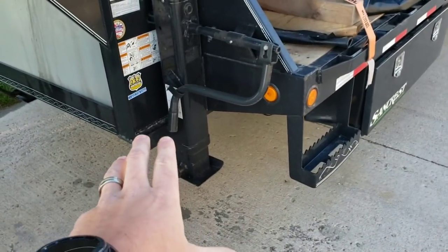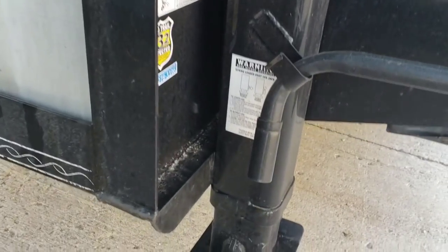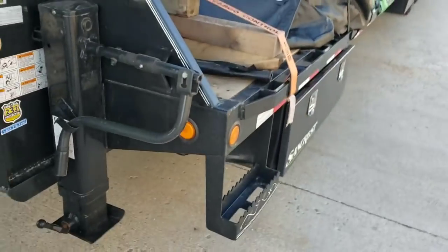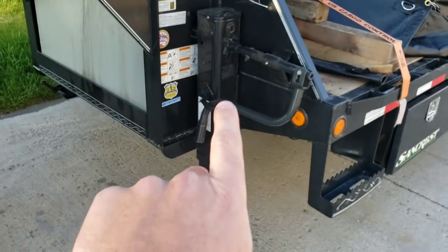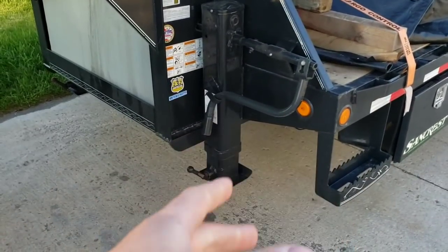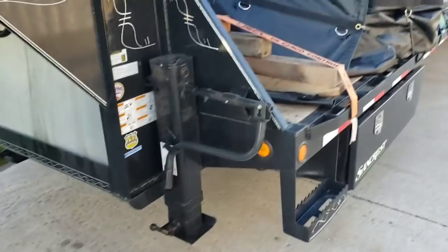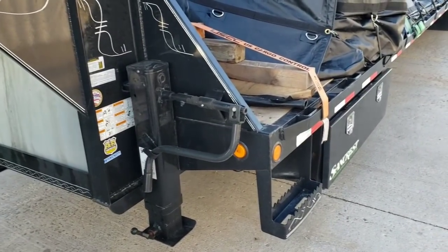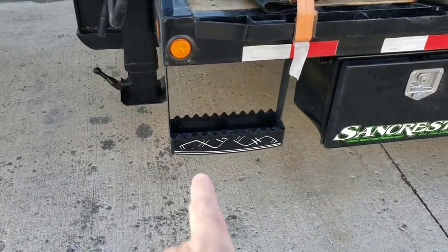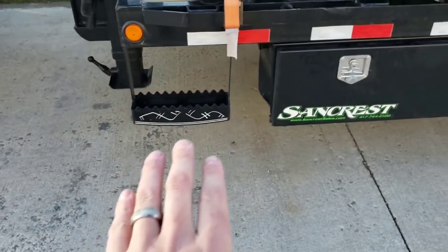I did upgrade to the 25K two-speed drop leg jacks — just like a semi truck, you pull the handle out and it's got a higher speed gear for cranking quickly and a low speed gear to lift when there's a lot of weight. I would highly recommend that upgrade because, man, if you didn't do that you'd be cranking a lot, and it really didn't cost much. We also upgraded to the bigger step on the front — that's just a safety deal and I think that didn't really cost anything.